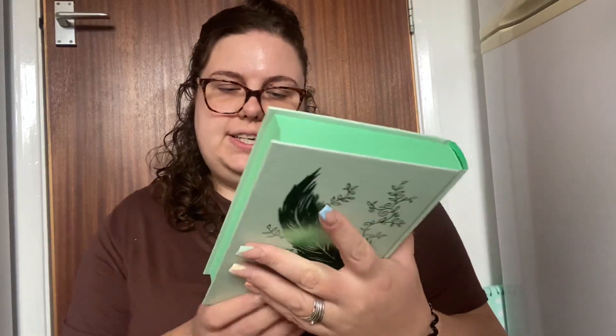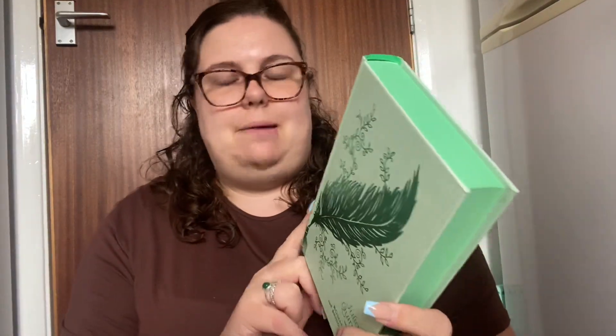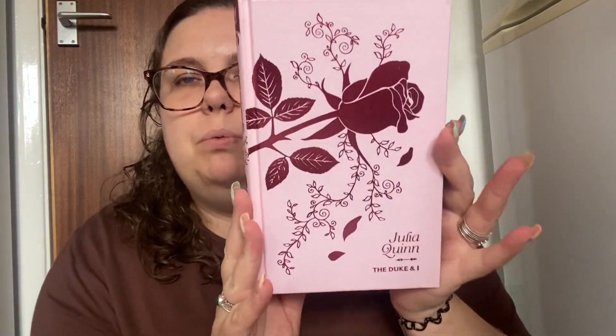Green — beautiful, love this shade of green. This is by Nancy Mr. Bookerton, so this one is Penelope and Colin's book. Absolutely stunning colour. Oh, this is pink. This is The Duke and I, so book number one.